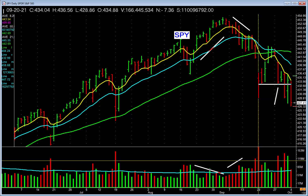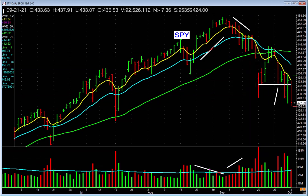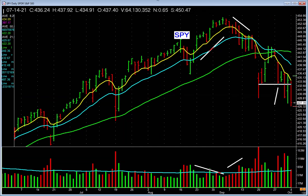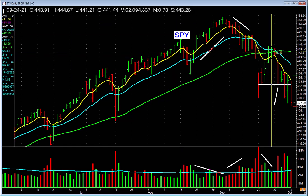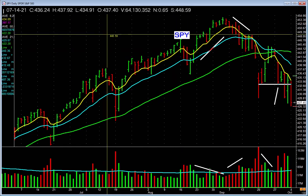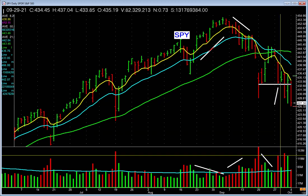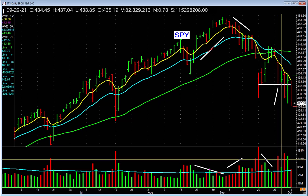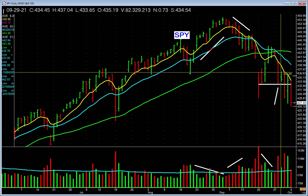Huge volume. And then it rallies up. What's the volume doing here, folks? It's rallying on decreasing volume up to the 50-day. And what happens? It pauses at the 50-day, and the next day it gaps down on heavy volume — they're selling it. Quiet bar, but note this: you can say it's a green bar, but note the open and the close. This stock closed below where it opened on that bar.